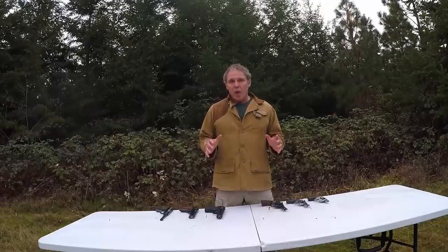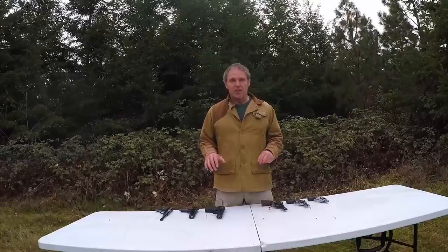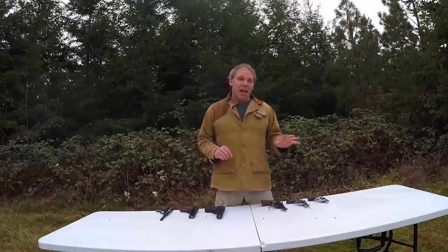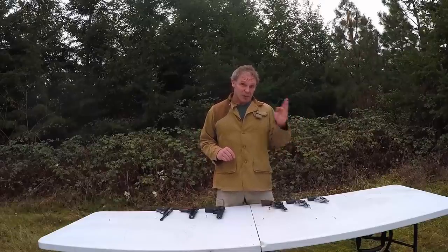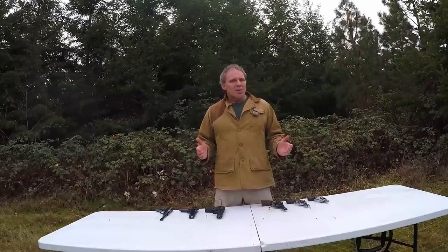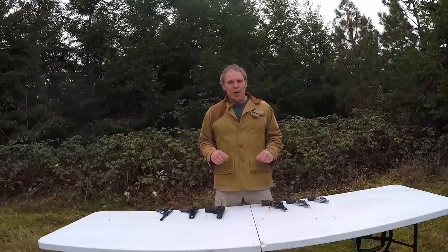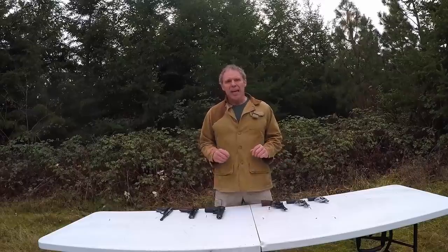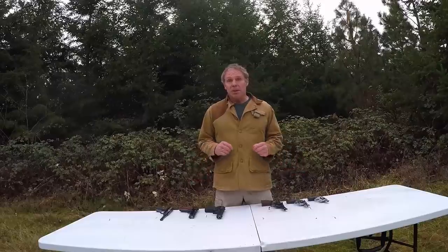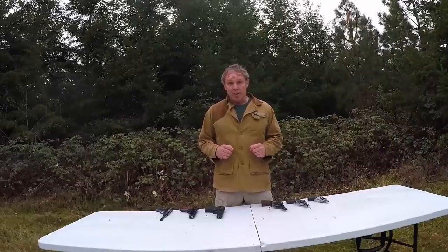So now that we know the situation does exist — that there are people carrying autoloading pistols for concealed carry, personal protection, or home defense that only have one magazine, and people who have revolvers for the same reasons that don't have speed loaders — the question comes up: with those parameters, which format can put more rounds downrange in less time? Let's shoot these two types side by side and see what we can learn.